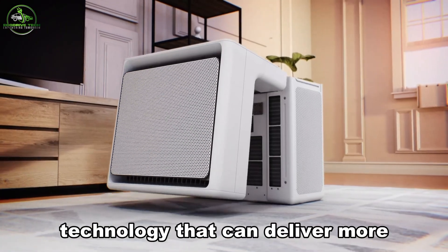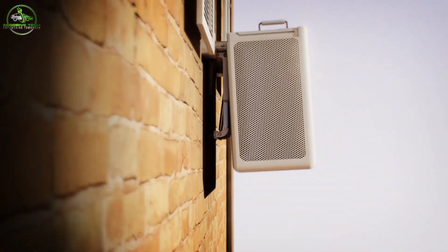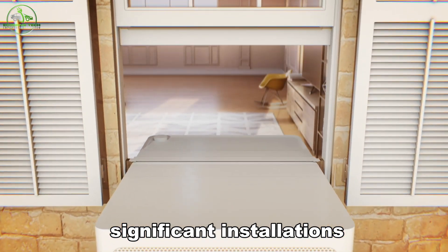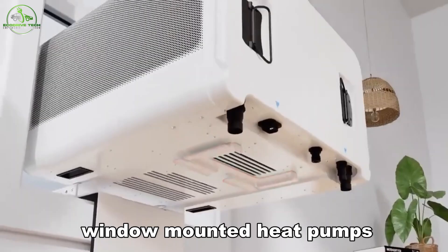Heat pumps are a breakthrough technology that can deliver more heat than the energy they consume, thanks to a clever application of physics. However, most heat pump systems require significant installations, like geothermal wells, which aren't practical for many people. So what about renters? There's a new solution: window-mounted heat pumps.